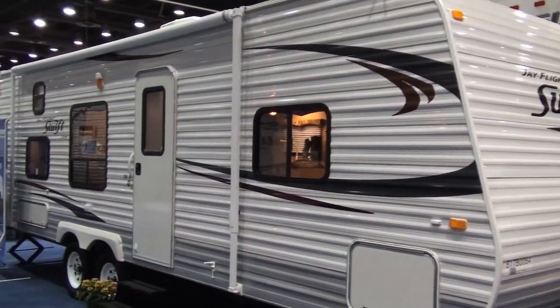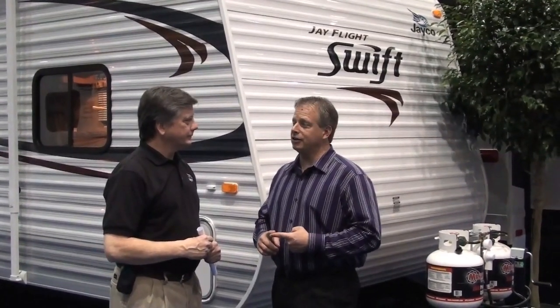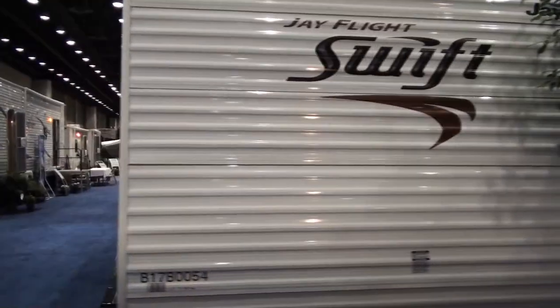Okay, here's our last stop at the Louisville show. Paul, what are we looking at here? John, the J-Flight product line has been the number one selling travel trailer in the nation for the last five years, and we are proud to introduce the new J-Flight Swift series. This series is going to give you all the same value and quality that you're going to get in the J-Flight, just at a more affordable price.